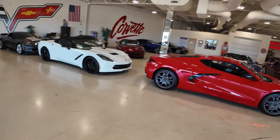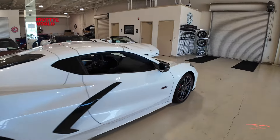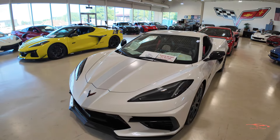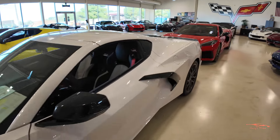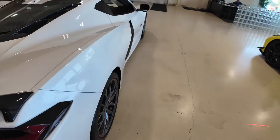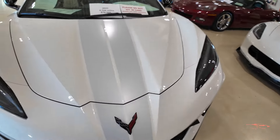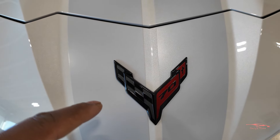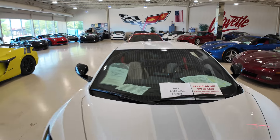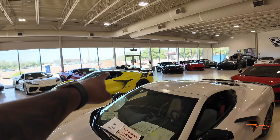We've got three more C8s I want to look at before we move on to the C7s. We have another pearl white 70th Anniversary C8 Stingray — let's do a quick walk around. I notice right away a little spoiler with the racing stripe going all the way back. Up front it has a carbon flash 70th Anniversary corvette cross flags and silver racing stripes going all the way back.